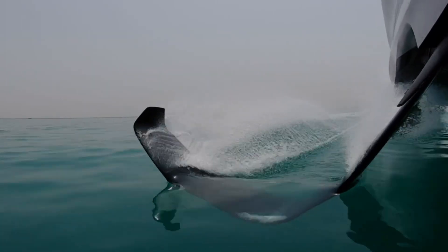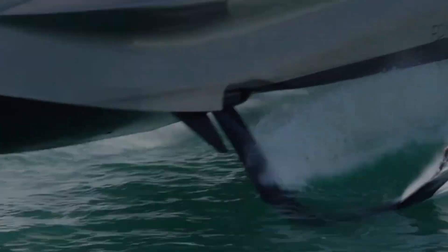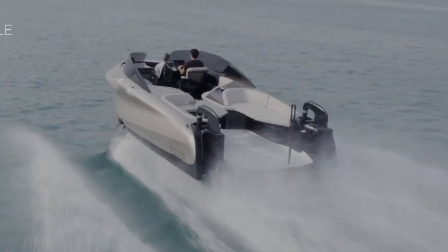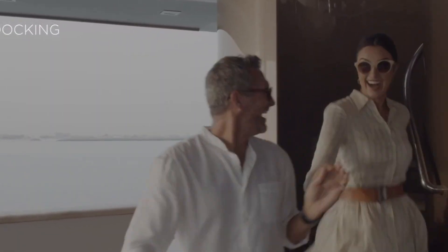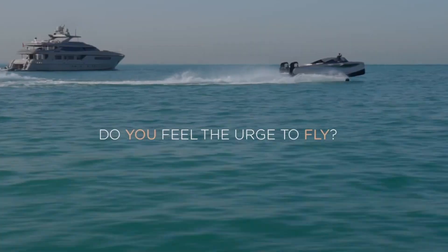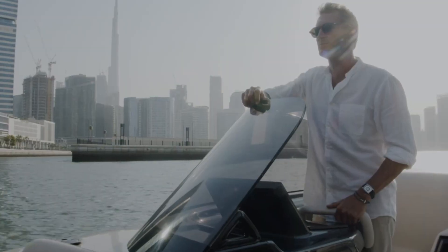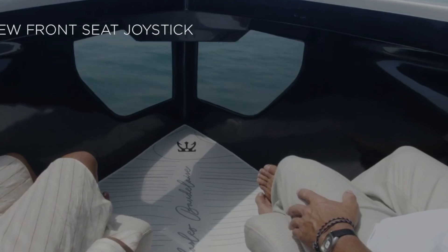Anatta Foiler: A luxury hydrofoil yacht that seamlessly blends speed, stability, and eco-conscious technology. Its defining feature is its hydrofoil system, which lifts the hull above the water, significantly reducing drag and enabling ultra-smooth cruising even in rough seas. Key features include hydrofoil lift allowing speeds up to 40 knots and up to 20% better fuel efficiency compared to traditional yachts.